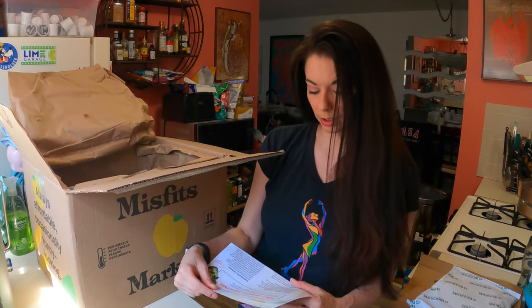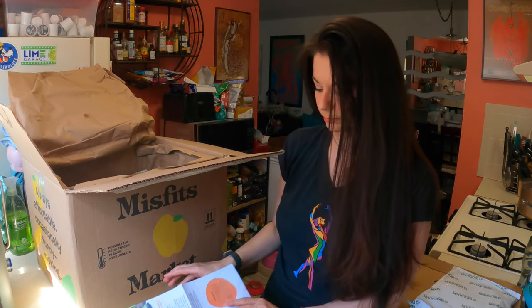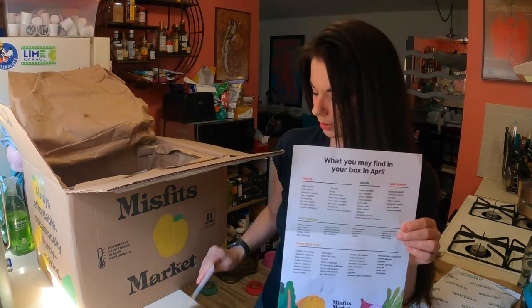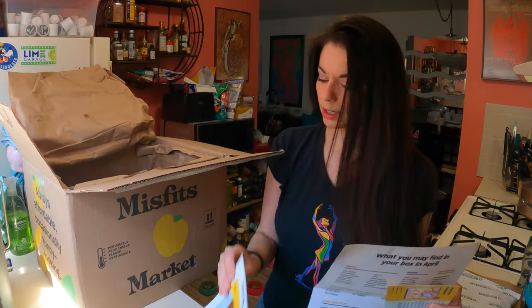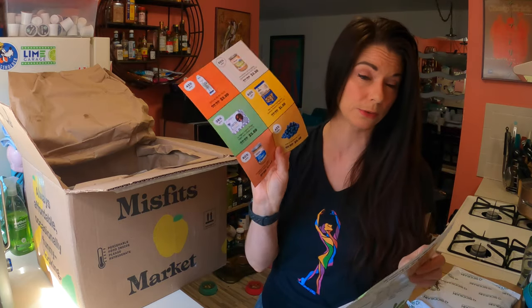They're talking about some of the things that are available right now — products they love for the season, things available for April, sheet pan pancakes, which is an interesting sounding recipe, and a peanut butter smoothie with products to make it.